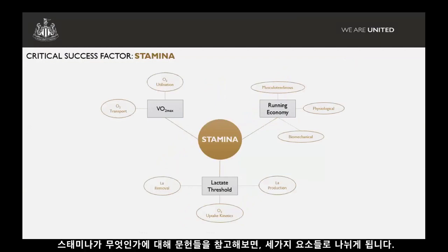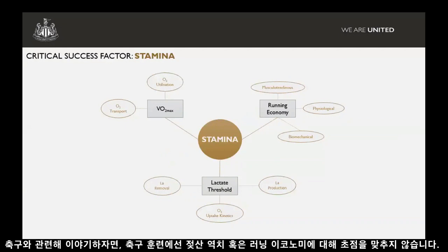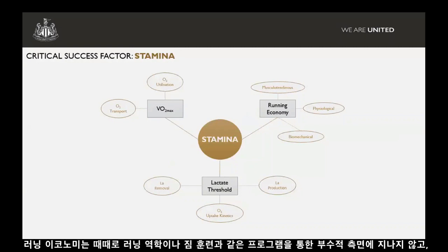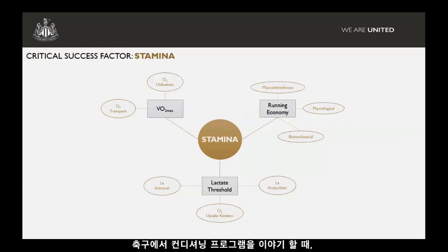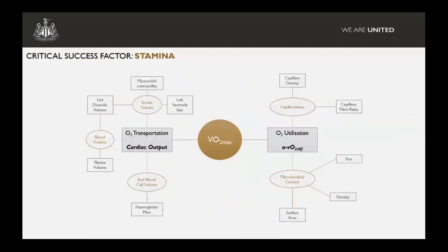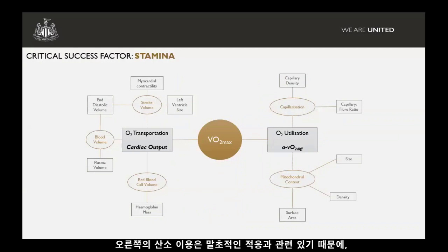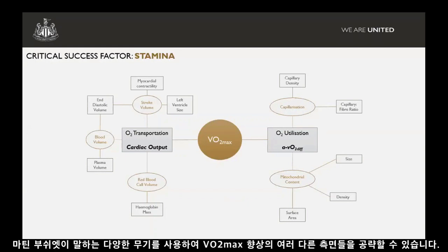When we look into the literature around what stamina entails, we normally break it down into three components — three determinants. In football training, we're not really focusing on lactate threshold or running economy. We're not really doing longer steady-state runs to improve lactate threshold anymore. Running economy might sometimes be a byproduct of certain aspects of our programmes, such as improving running mechanics or gym work. But when we talk about conditioning programmes in football, we're generally trying to focus around VO2 max and how we improve that. We can break that down further: on the left you've got oxygen transportation — more of your central adaptations; on the right, oxygen utilisation — more peripheral adaptations. We can choose different drills, different combinations, drawing on the work of Martin Buchheit, to target different aspects of VO2 max improvement.